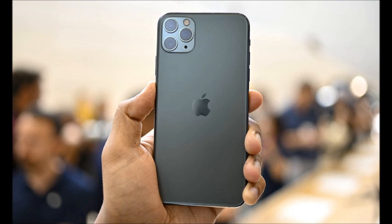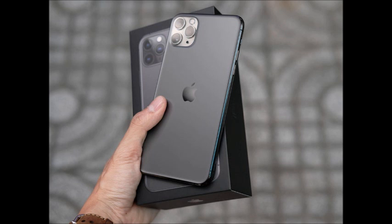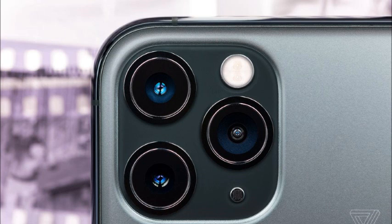Face ID enabled by TrueDepth camera for facial recognition. Battery lasts up to 4 hours longer than iPhone XS. Fast charge capable — up to 50% charge in around 30 minutes with 18W adapter or higher.